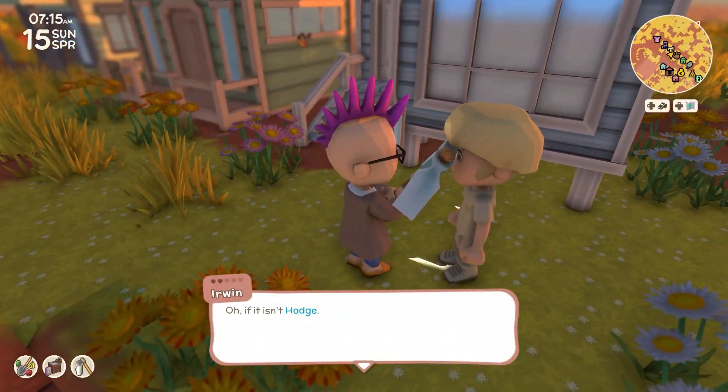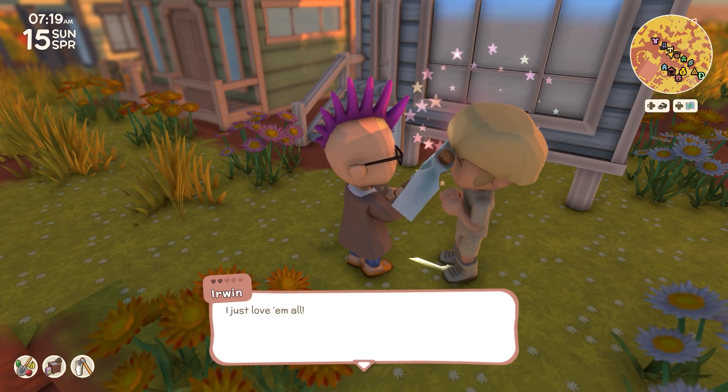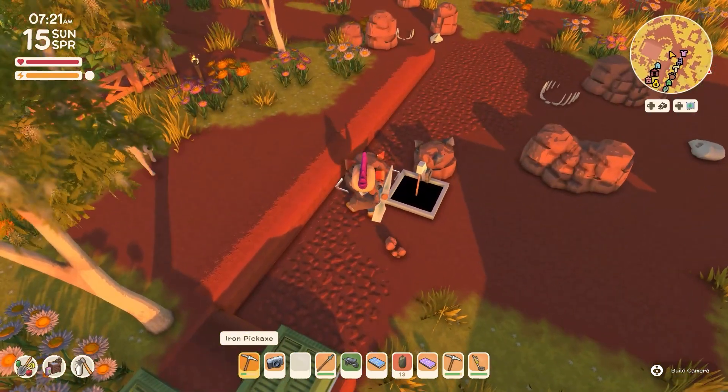Irwin was saying good morning. What's new? He's saying, you know, he just loves critters. Loves them all. All right, let's take this out.